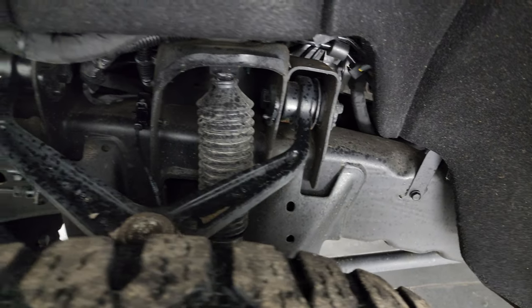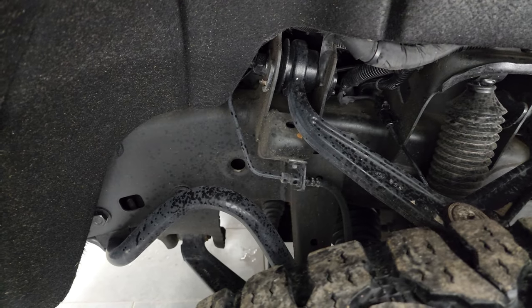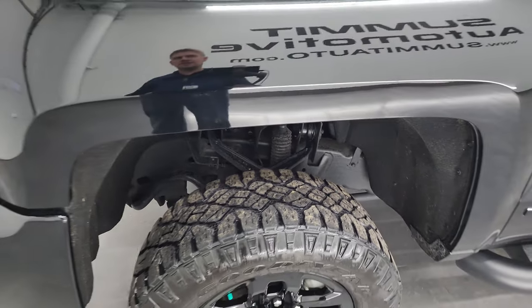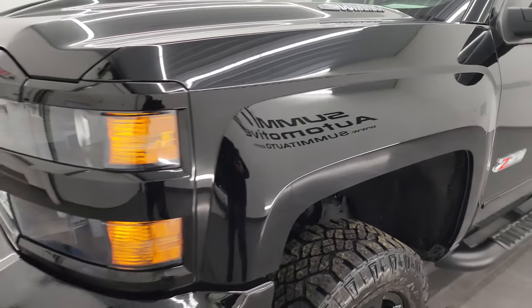Frame and underbody are in excellent condition — it looks like it's been undercoated. This is a one-owner, clean title history, clean Carfax out of Texas.